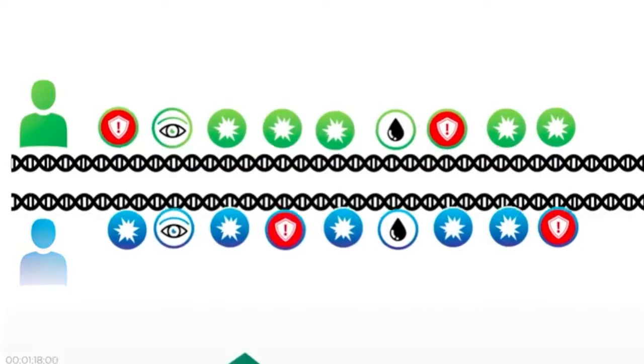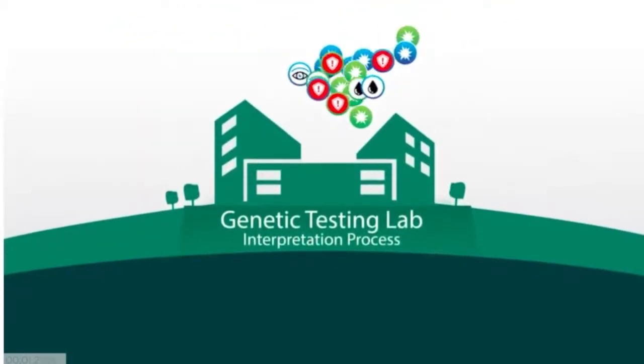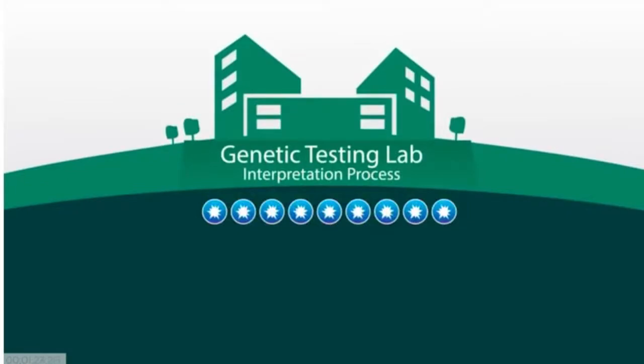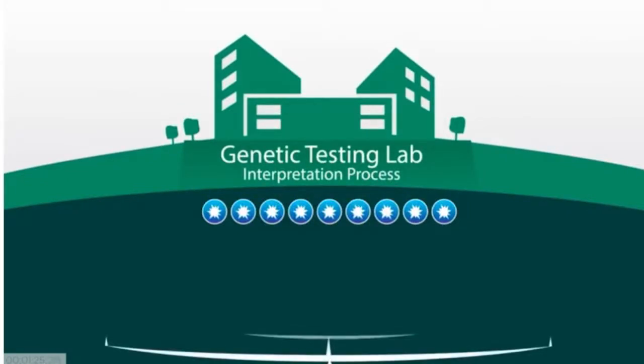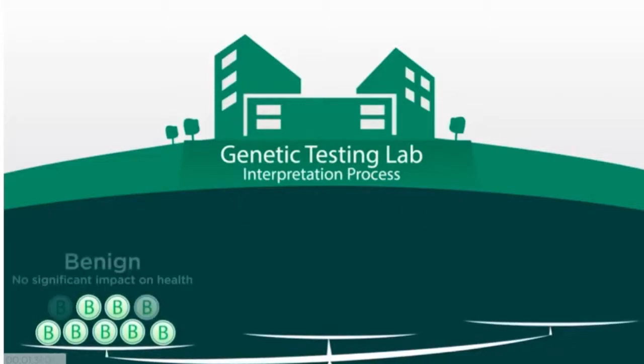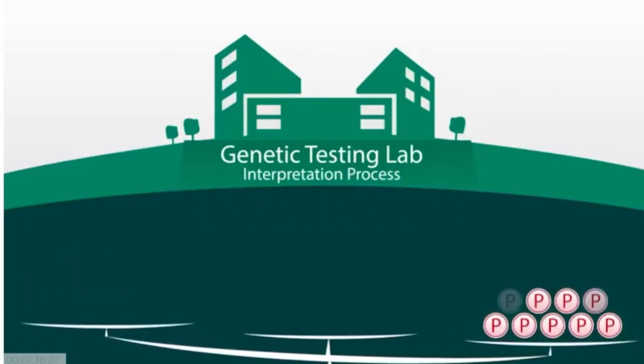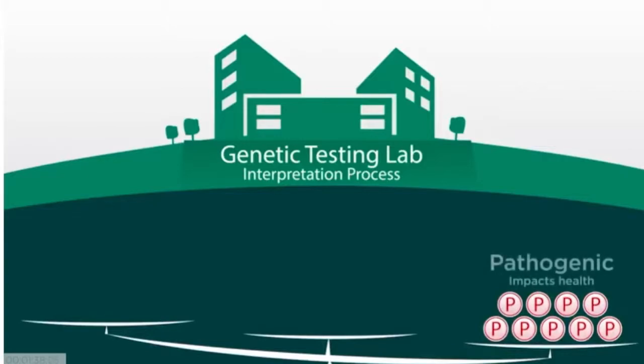Genetic testing laboratories try to categorize each change they find into groups, based on what information is available about the change. If the lab finds compelling evidence that the change has no significant effect on health, they categorize it as benign. Likewise, if they are able to find significant evidence that the change causes a particular disease, they categorize it as pathogenic. However, this distinction is not always clear.